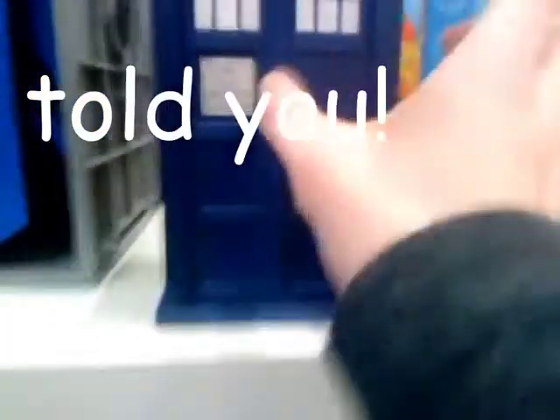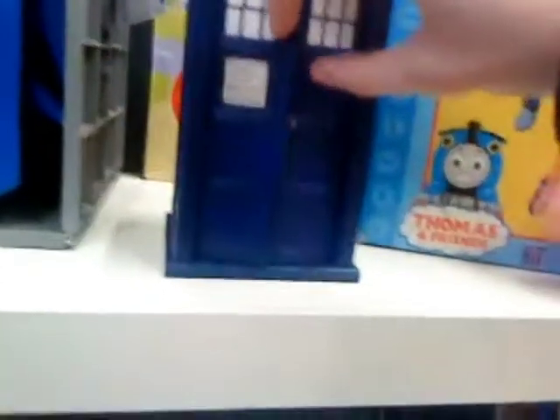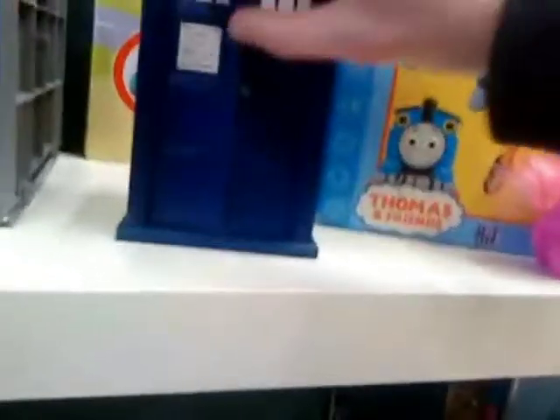Down here we have a TARDIS. Doors do not open. It's got a cardboard cutout in it — not what I was expecting of a real TARDIS. That thing just randomly played without me pressing it. It's spooky.